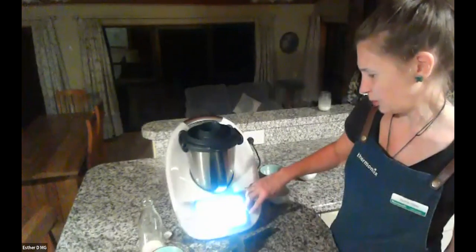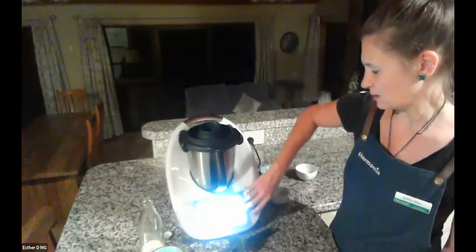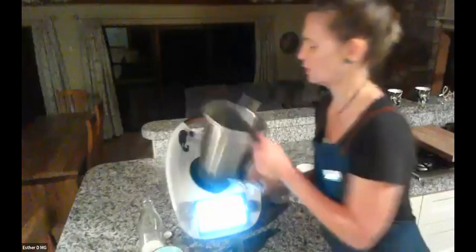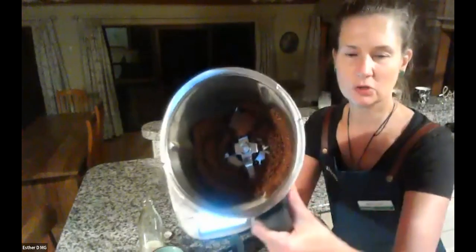We're going to chop that at speed eight for 10 seconds. You won't get to hear the power because with this connection when you go over a certain level of noise it cuts out, but I love when you can hear that power in the Thermomix bowl as it very quickly grates the chocolate.